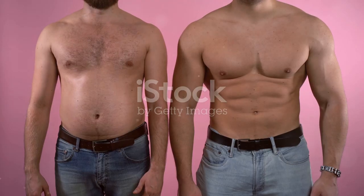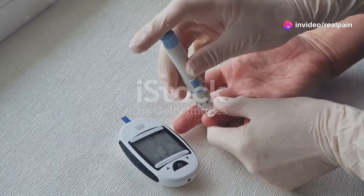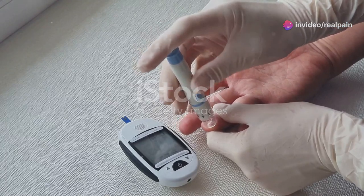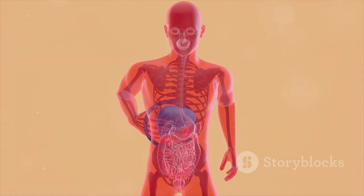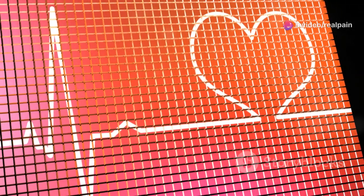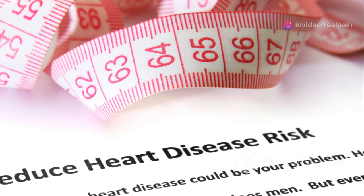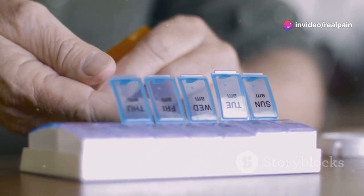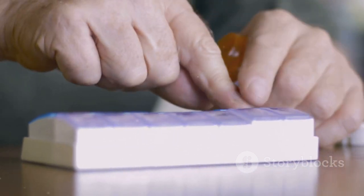Ozempic offers numerous benefits for individuals with type 2 diabetes and those seeking weight management. It effectively lowers blood sugar levels by increasing insulin production and reducing glucagon release. Ozempic aids in weight loss by slowing down digestion and promoting feelings of fullness, which can be particularly helpful for people who struggle with obesity or being overweight. Studies have shown that Ozempic can reduce the risk of major cardiovascular events such as heart attack and stroke in people with type 2 diabetes and established cardiovascular disease. One of its most significant advantages is its convenient once-weekly dosing, making it easier for patients to adhere to their treatment plan.